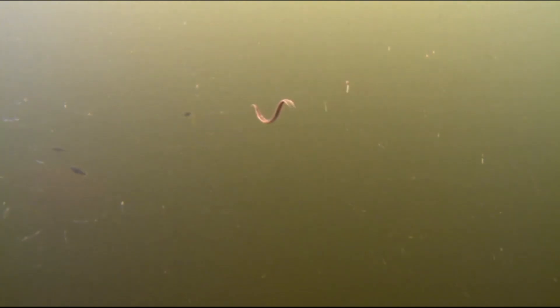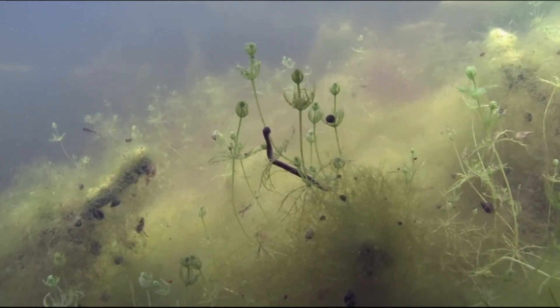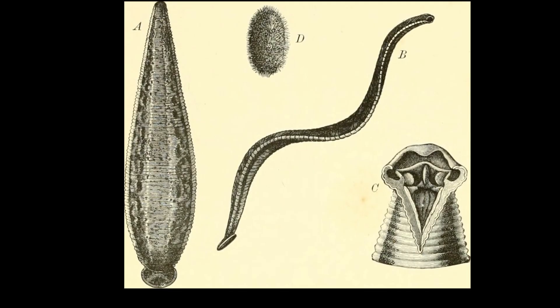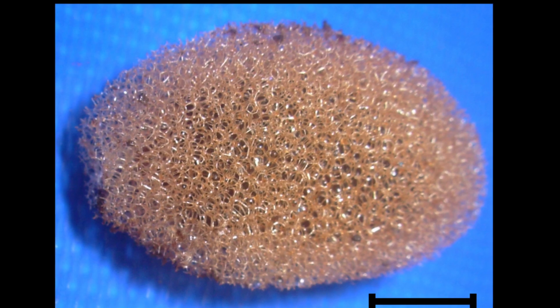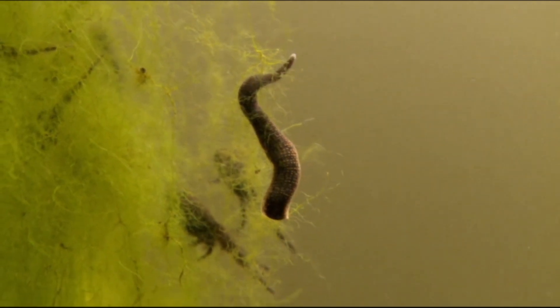Leeches are hermaphrodites, meaning that each individual possesses both male and female reproductive organs. Typically, during mating, two leeches fertilize each other, and as a result, both individuals will go on to produce eggs. Most leech species do not provide extended care for their young. Leeches have a specialized glandular segment called the clitellum. This structure becomes more noticeable during reproduction, as it secretes a protective, ring-like mucus cocoon into which eggs are deposited, safeguarding the developing embryos. A nutrient fluid is provided inside the cocoon for the developing eggs and young, and the nutrients typically last until the developing young are large enough to emerge from the cocoon to fend for themselves.